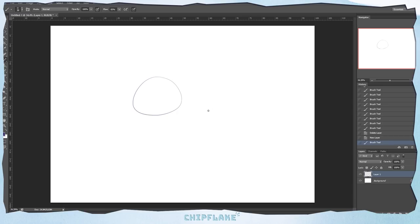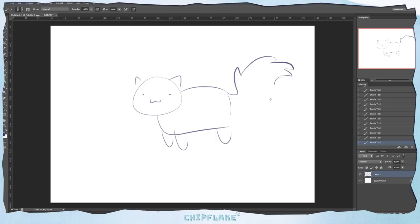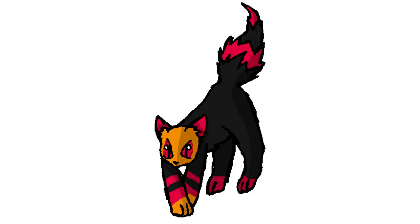Hello everyone and welcome to another drawing video. Today we're gonna be doing something special — we're gonna be taking a look at some old characters I made when I was a little kid and we're gonna see if we can improve them, see if we can make them less terrible.